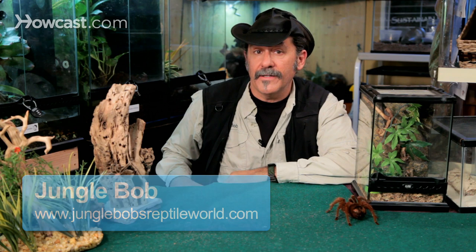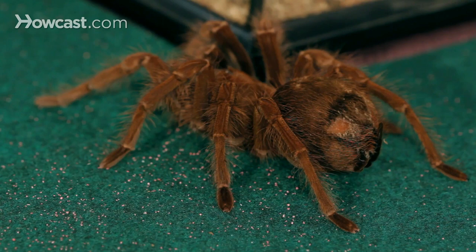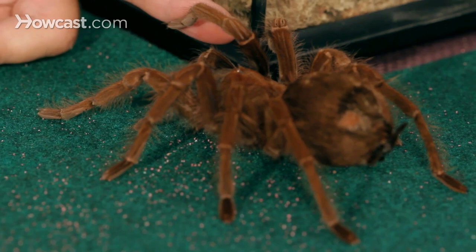Tarantulas are in the arachnid family, and there are over 900 species and counting — they're still finding different tarantula species in rainforests around the globe. With 900 species, you've got to do your research if you're interested in learning more about them.